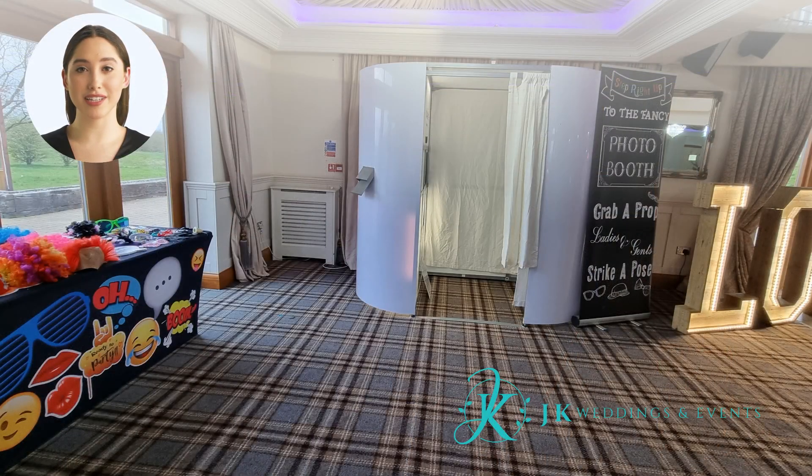If you're looking for a fun and unique way to capture memories at your next event, our white photo booth is just what you need. With a sleek and modern design, it's perfect for any occasion, from weddings to corporate events. Our photo booths come equipped with high-quality cameras and lighting to ensure that every picture comes out perfectly. We've also stocked up on an array of photo booth props to enhance your photo-taking experience — whether you want to dress up like a pirate or put on some silly glasses, we have something for everyone.